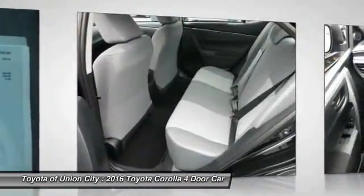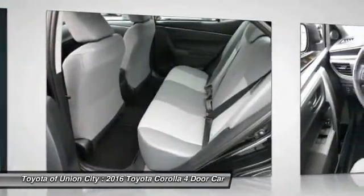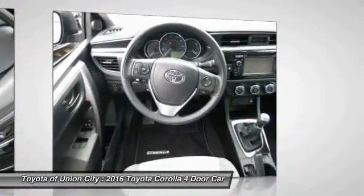Power steering, AM/FM stereo radio, FWD, rear defrost, child safety locks, and trip computer.